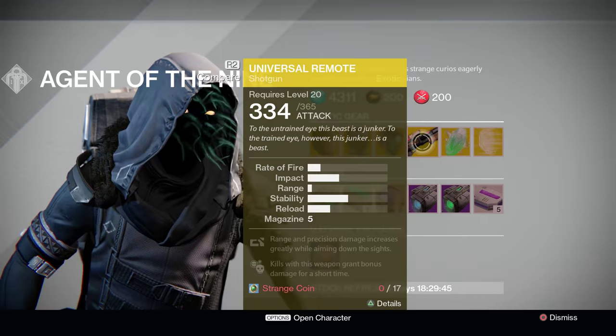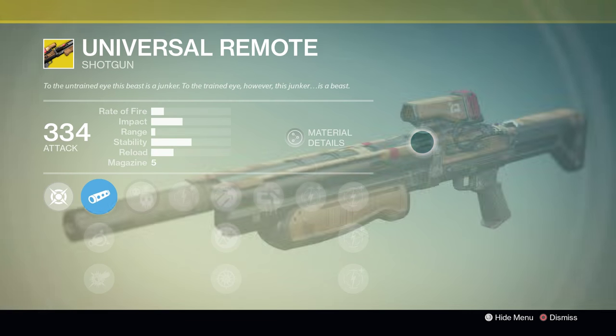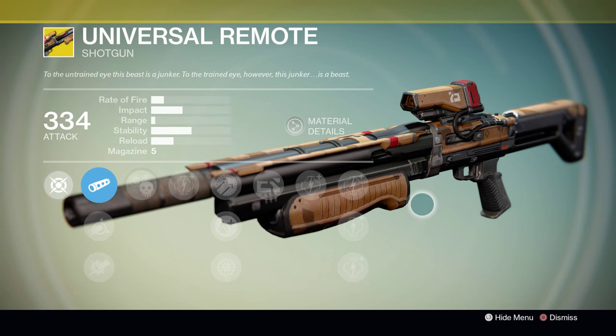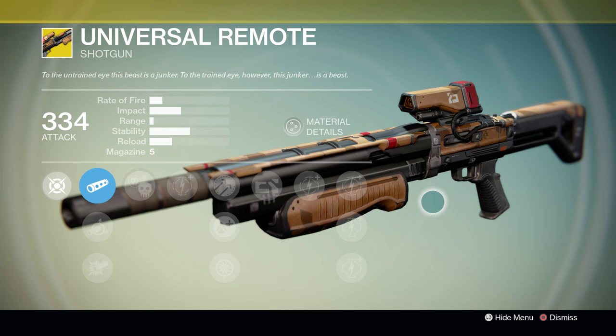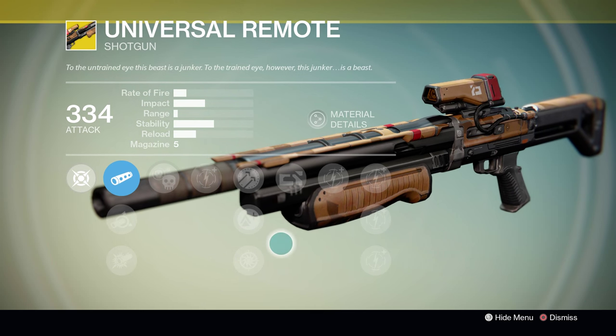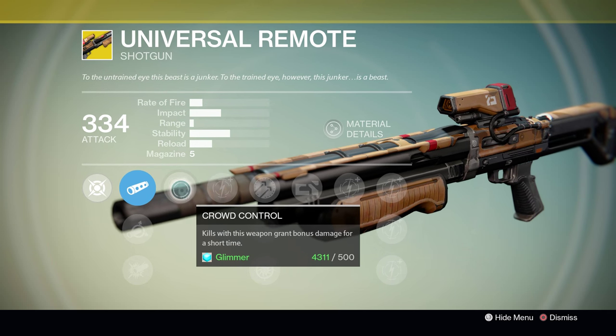Next up, we have the weapon that Xur has for sale this week: the exotic shotgun, the Universal Remote. At first glance this gun might look like trash — and honestly, at second glance it will too, and third glance, and fourth glance. But it does have its niche. Like its brother the Fourth Horseman, this is a very fun gun to use in PvE.